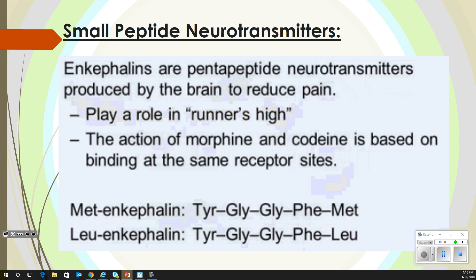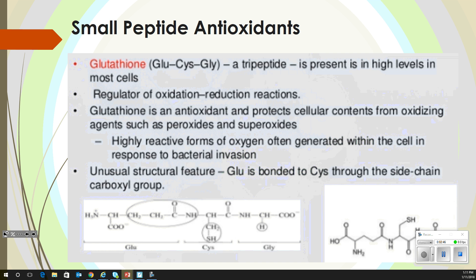The big thing is that endorphins bind to the same receptor sites — what morphine and codeine do is give us that high, and these also bind to those sites and give us that high. Glutathione is present in high levels in most cells. It is a regulator of oxidation and reduction reactions, getting rid of and adding on hydrogens. It protects cellular contents from oxidizing agents such as peroxides and superoxides where we can have some DNA damage. It's bonded through a side chain rather than through the peptide bond.